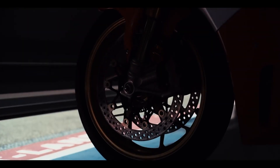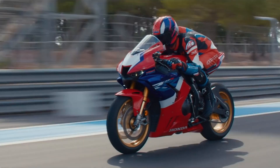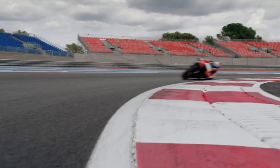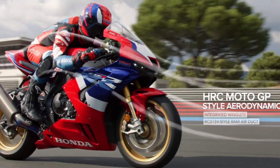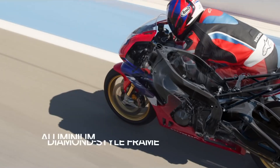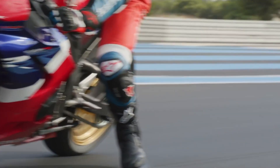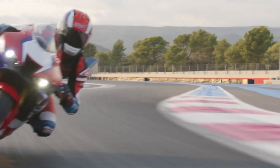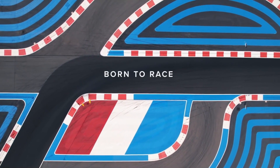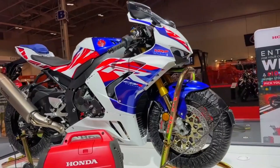Number 5: Honda CBR1000RR-R Fireblade SP. The Honda Fireblade shook the superbike world three decades ago. The 2022 edition presents a special anniversary version of the CBR1000RR-R Fireblade SP, adorned with distinctive graphics. The engine's intake ports have been reshaped to elevate mixture velocity, boosting mid-range performance. Further throttle linearity is achieved through a new throttle return spring, and the Honda Selectable Torque Control calibration has been meticulously refined with insights from world superbike racing data. The quick-shift mechanism has been further accelerated to minimize engine speed fluctuations.